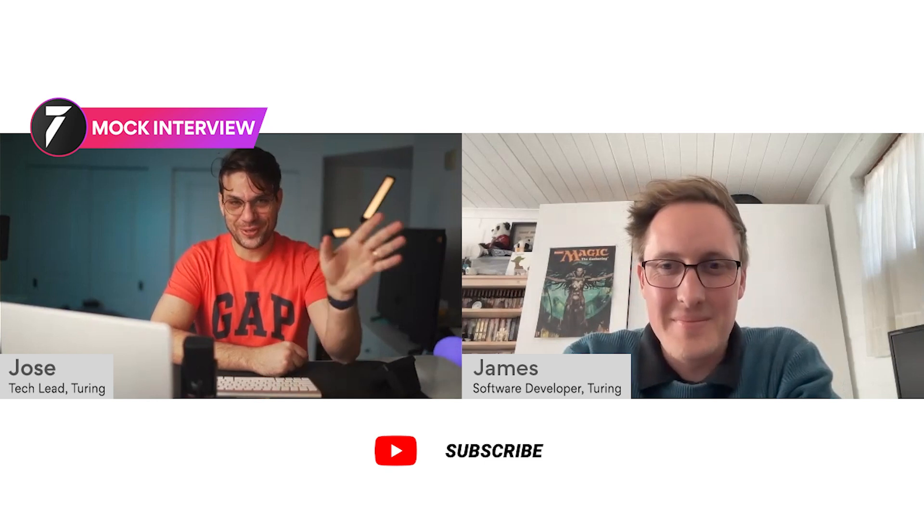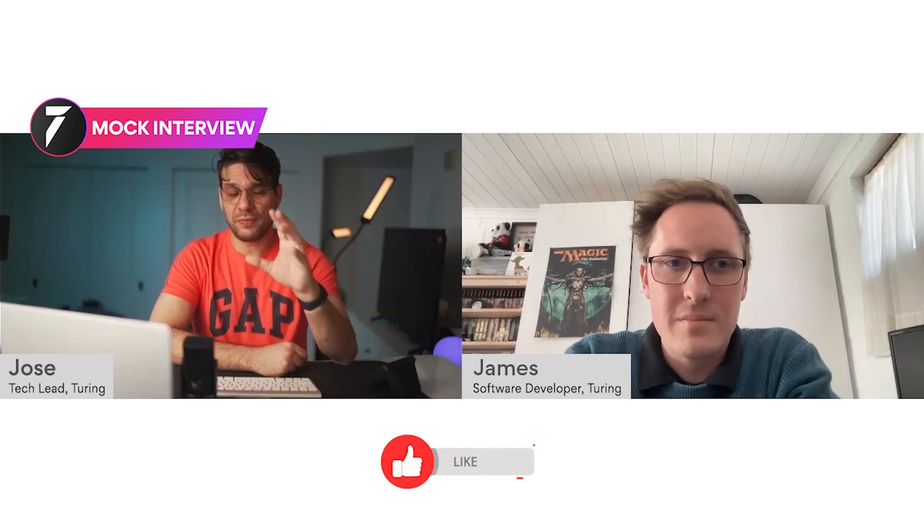Hey James. First of all, how are you doing? How is your day going so far? Well, thanks, can't complain. Nice, great. I'm doing great as well. So let's get started with this interview. I would like to ask you, please, to tell me a little bit more about your professional background, your professional experience. And what kind of languages and frameworks are you familiar with? And then I can take from there. Sounds good?